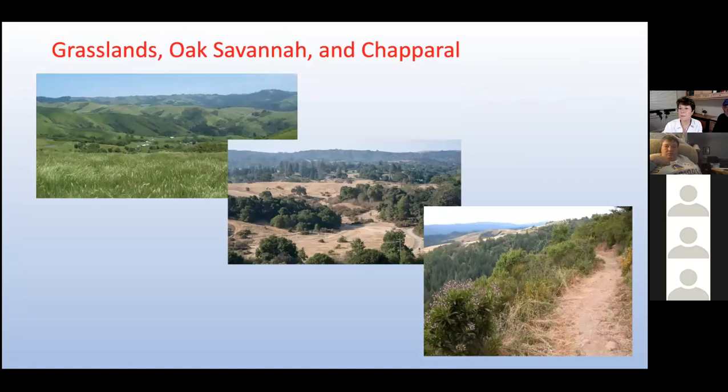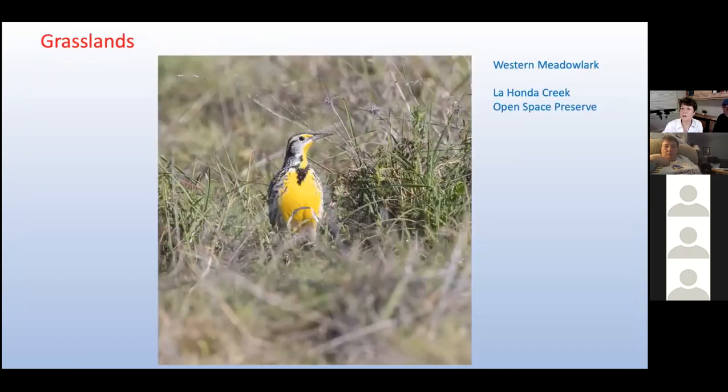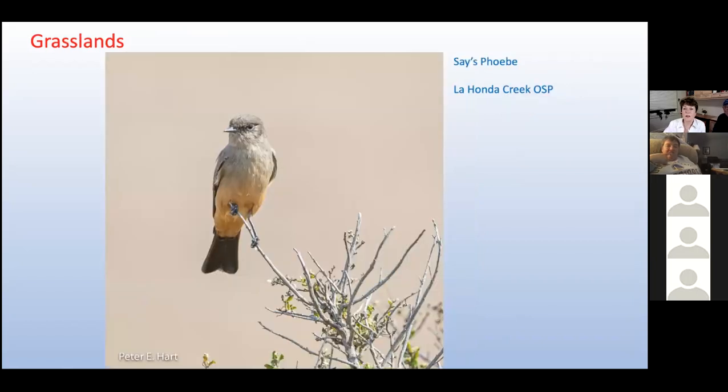If you've birded in the hills between the bay and the coast, you've probably moved through all of these sunny habitats. La Honda Creek Open Space Preserve is a relatively new OSP located above the town of La Honda, and its grasslands attract flocks of songbirds feeding on seeds and insects. One of the most colorful is the western meadowlark, a bird that stays well hidden in the grass most of the year. The Say's phoebe is a winter visitor to this preserve, and we often see them on fences and bushes surveying the grasslands. Paleontologists have found Say's phoebe fossils in Arizona, California, New Mexico, and Texas dating back to about 400,000 years ago.